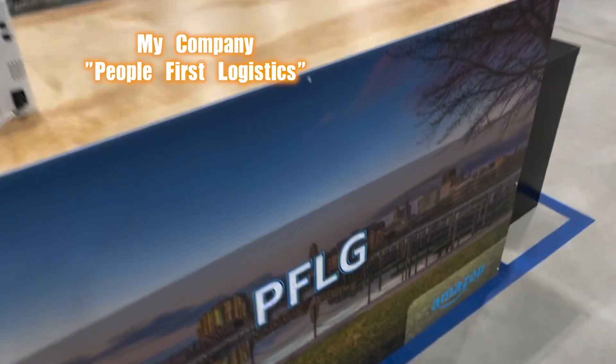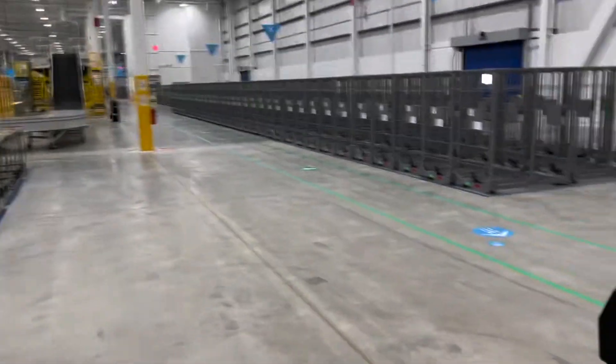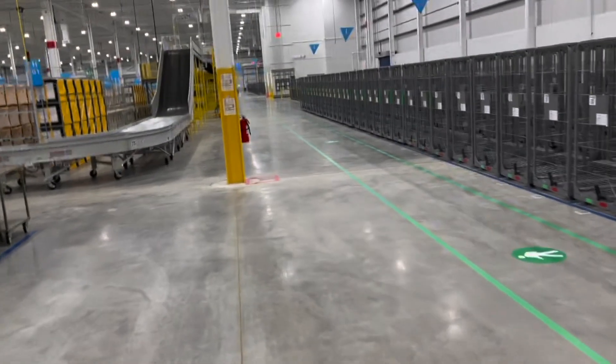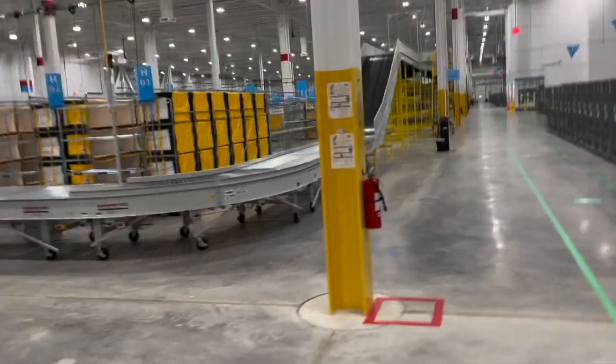All right, here we are. Moving into the new Amazon building. Let's take a tour — it's still new, they're still putting up new stuff in here. Let's take a walk. It's ten times bigger than the building we just left.